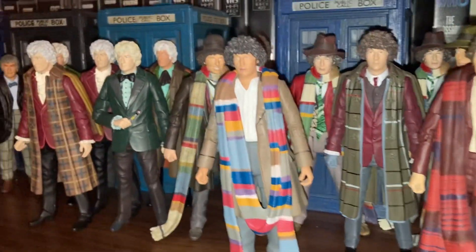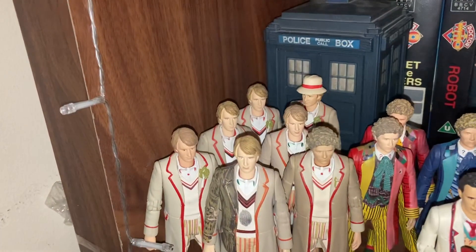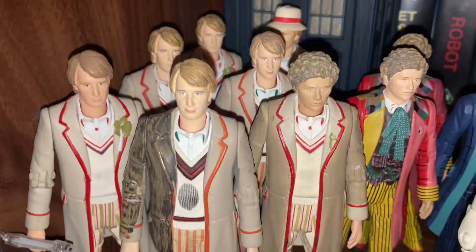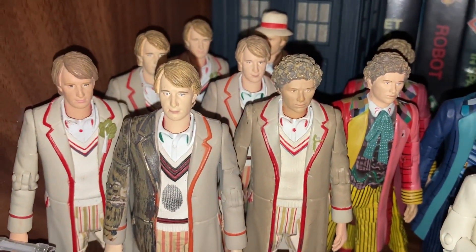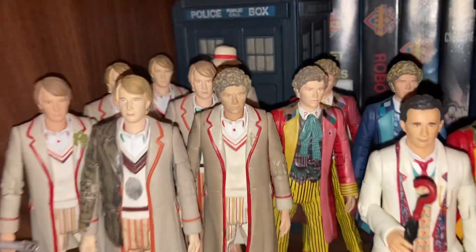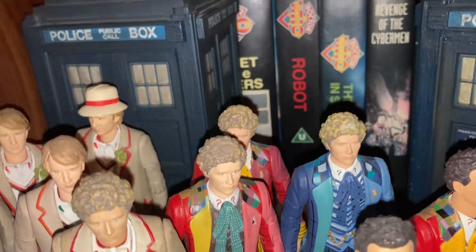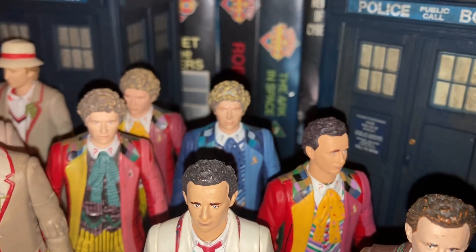The next shelf down we've got two Peter Davison TARDISes and then all my Peter Davison figures, with my custom-made Colin Baker figure — I am in the middle of updating that figure soon so it should change. Then we've got my Colin Baker figures at the back and my custom-made Sylvester McCoy figure.